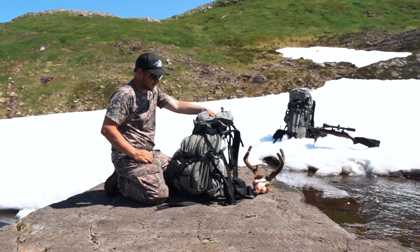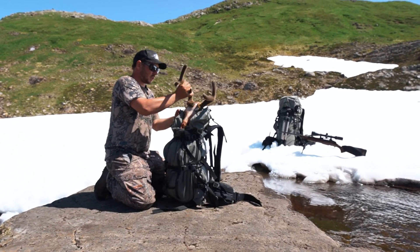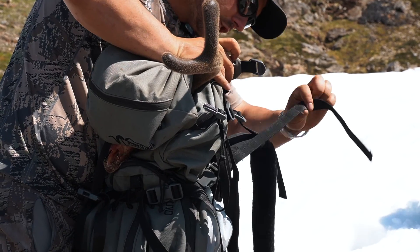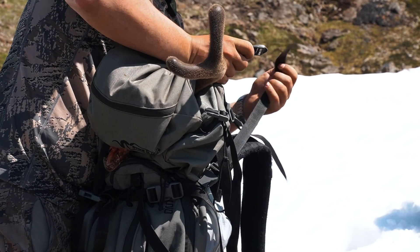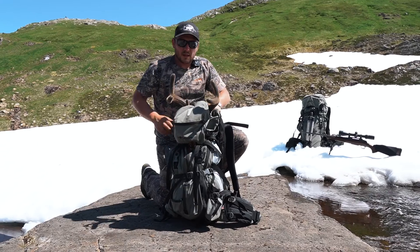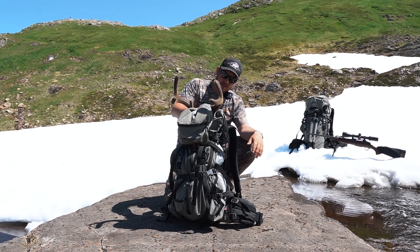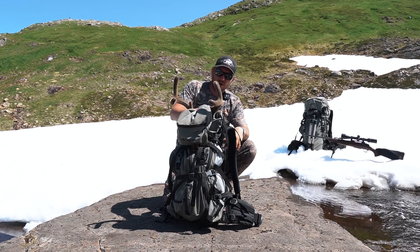Now we're going to attach the head. For this one, we're just going to use the lid to hold it down — just throw the skull right on top, put the lid in between, and reattach it. And there you have it — that's one way to use a load shelf on the Stone Glacier Sky Guide 7900. That's not going anywhere.